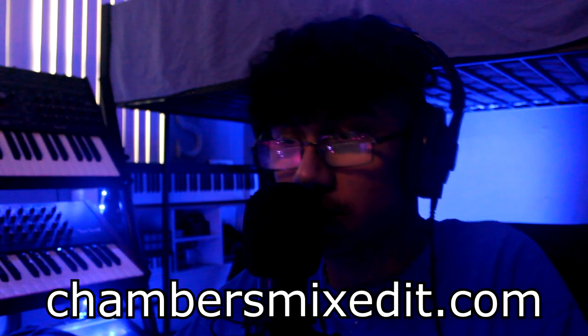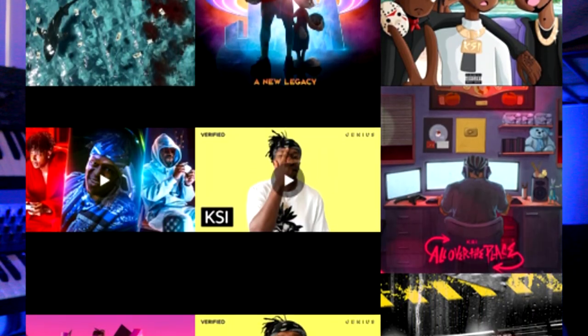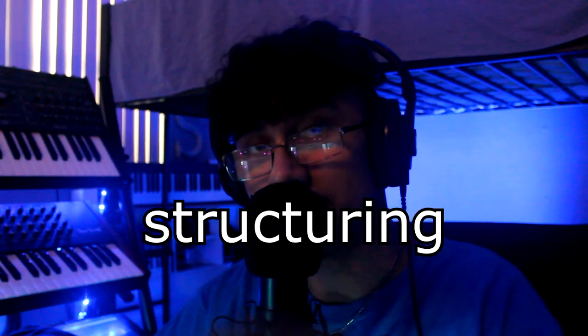What's good everyone, it's Chambers from chambersmixedit.com. Today is going to be a very important educational video. I'll be going over the top three things that artists look for when they're picking beats, coming from someone who has a bunch of major label placements with a lot of big artists. The three things we're going over today are: one, space; two, structuring; and three, the mix.